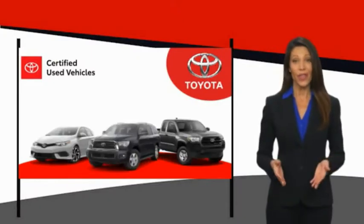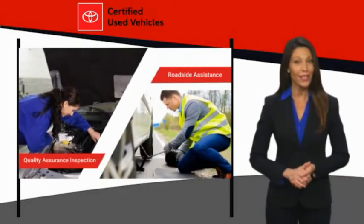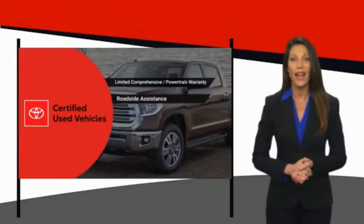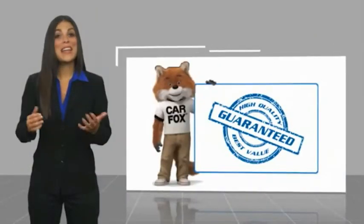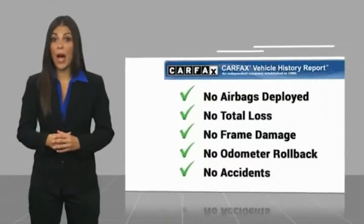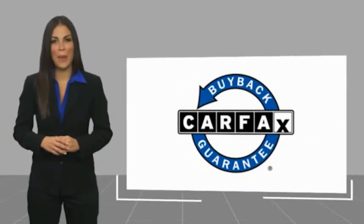We know that the idea of buying a used Toyota is attractive to you. After all, getting a high-quality, low-mileage Toyota at a great price is a smart move. That's why we created the Toyota Certified Used Program — it's the smart choice. Here's another high-quality vehicle with a Carfax Vehicle History Report. Be sure to find a complimentary copy of this report online or contact the dealership. This vehicle qualifies for the Carfax Buyback Guarantee.